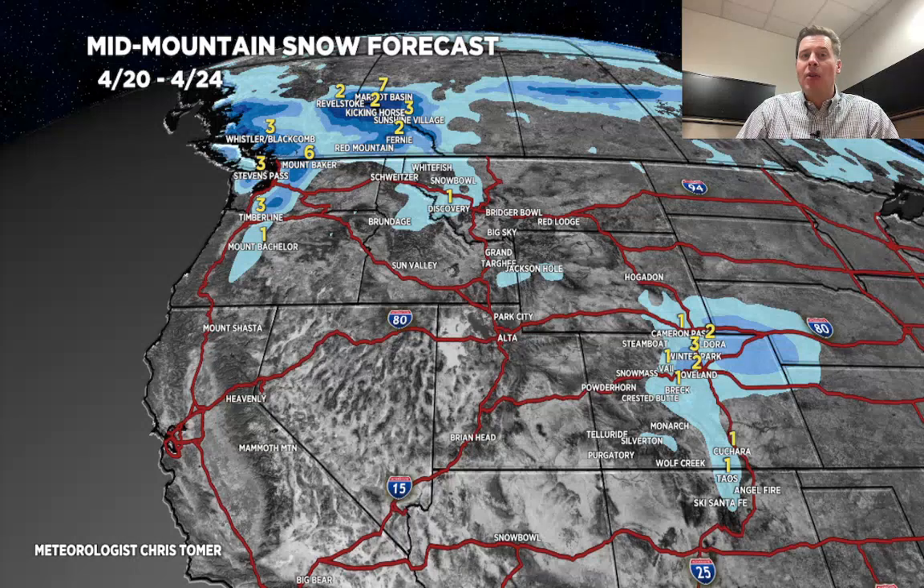That's going to do it for this mountain weather update. I've always appreciated everything you've done and tuning in here. We'll keep doing these as necessary — take care and have a great day. Thank you.